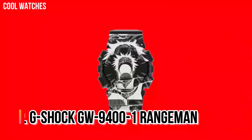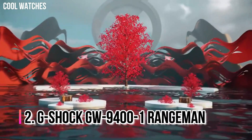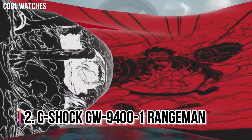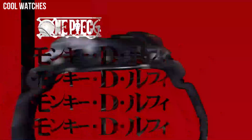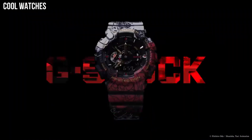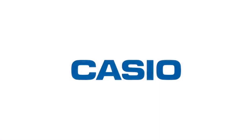Number 2: G-Shock GW-9400-1 Rangeman. Its success can be attributed to the triple sensor — altimeter, barometer, compass, and thermometer — its aggressively bulky appearance that offers extreme shock protection, and its reasonable price. The Rangeman is resistant to mud and dust with its protected button structure, and the sensors are easily accessed with a single button.